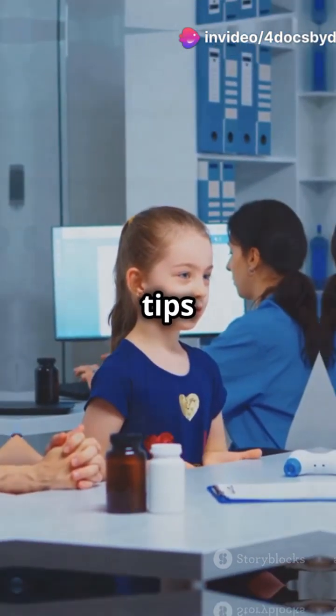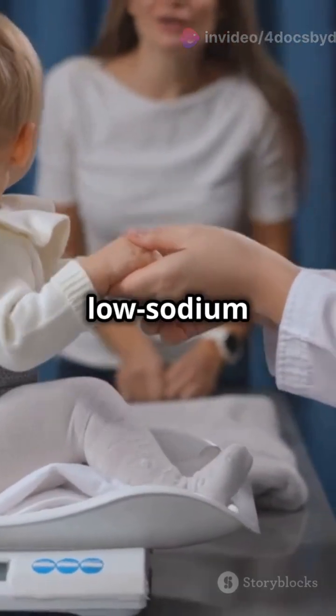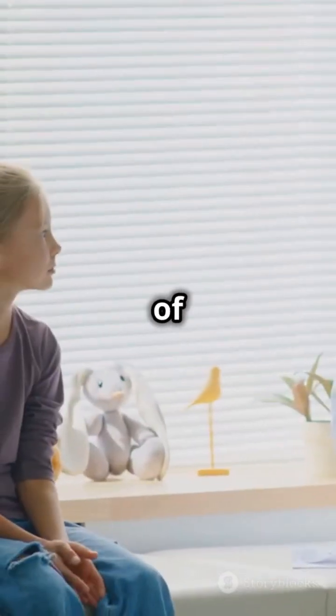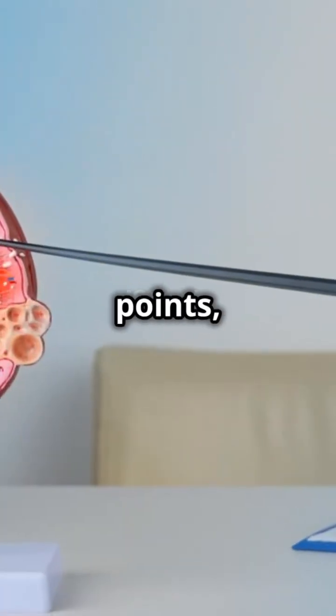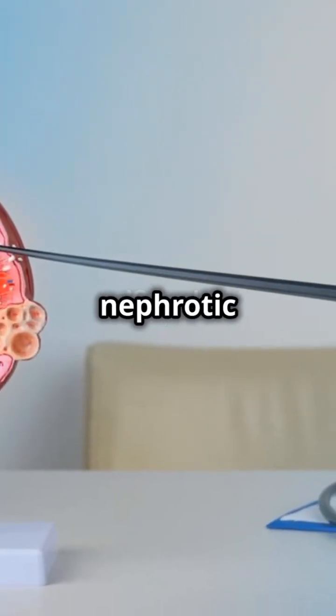Here are some tips: monitor weight and urine regularly, follow a low-sodium diet, educate parents about signs of relapse, ensure vaccinations, and balance fluid intake and diuretics. With these key points, you'll have a good grasp of pediatric nephrotic syndrome.